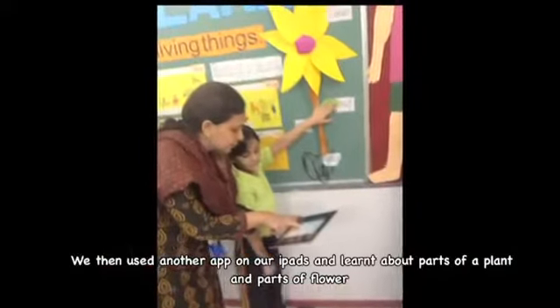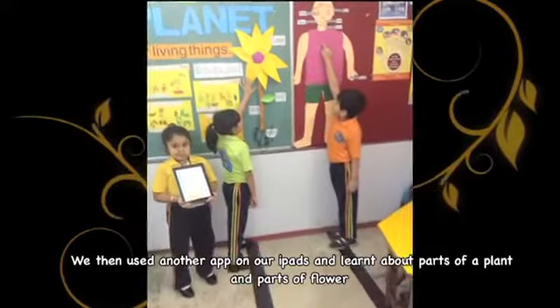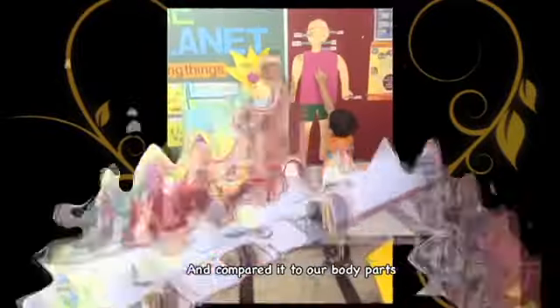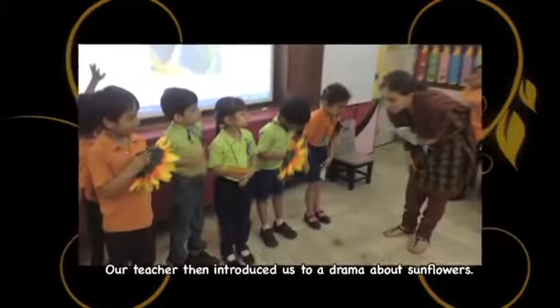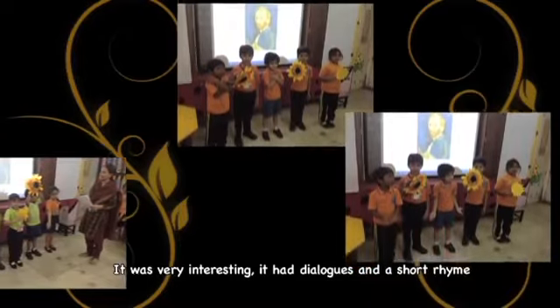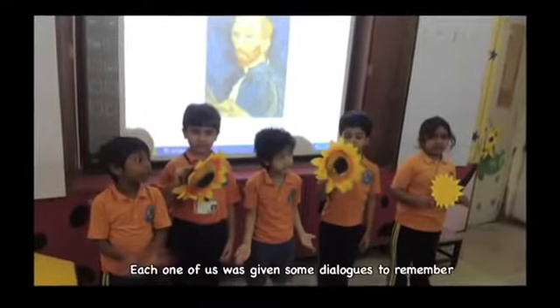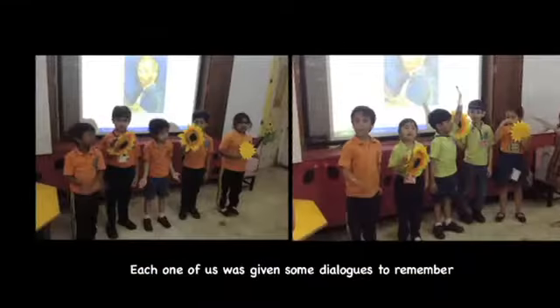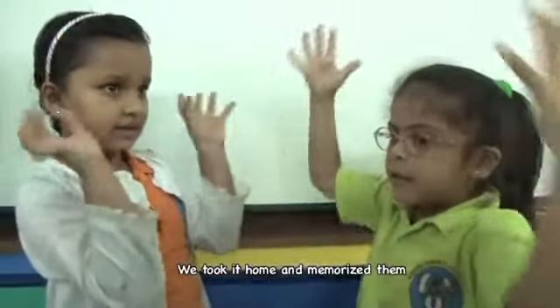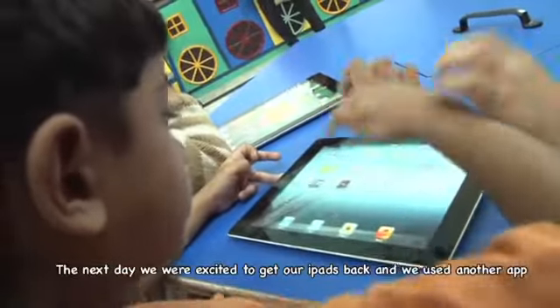We then used another app on our iPads and learnt about parts of a plant and parts of a flower, and compared them to our body parts. Our teacher then introduced us to a drama about sunflowers. It was very interesting — it had dialogue and a short script. Each one of us was given some dialogues to remember, and we took them home and memorised them.